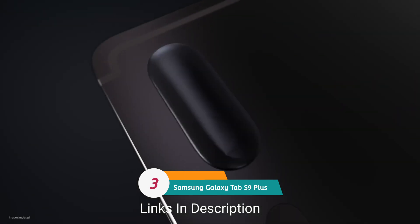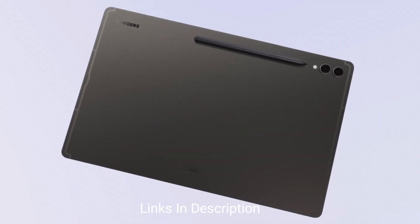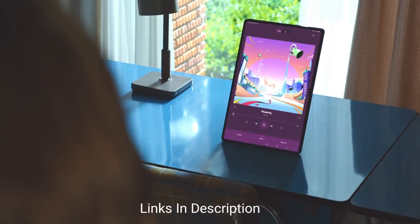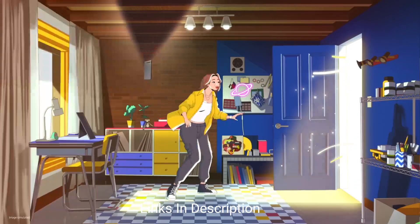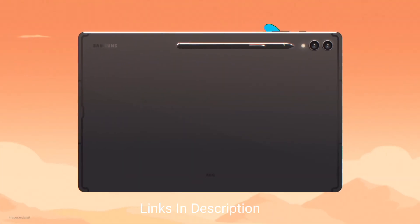Samsung Galaxy Tab S9 Plus — the best value for money package. The Samsung Galaxy Tab S9 Plus sits between the S9 and S9 Ultra. It has all the features of the S9 but is slightly less powerful than the S9 Ultra. Like the S9 Ultra, this tablet also comes equipped with the latest Snapdragon 8 Gen 2 chipset, paired with Android 13 and Samsung's One UI 5.1 interface. At first look, you will immediately recognize the same elegance as its Ultra counterpart, with sleek edges and a cool-to-touch metal rear.